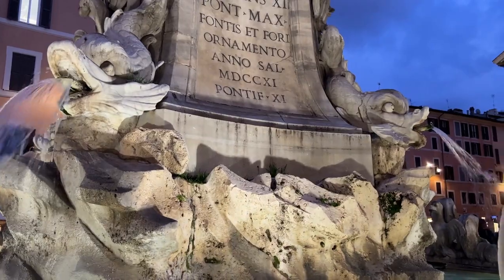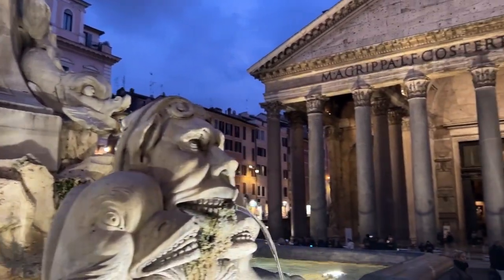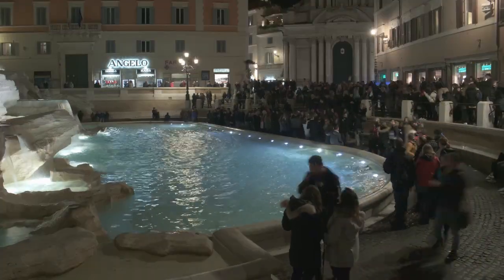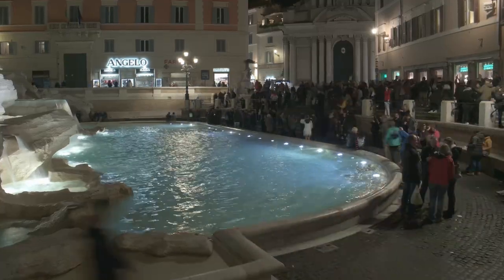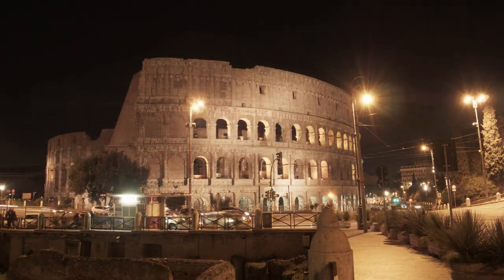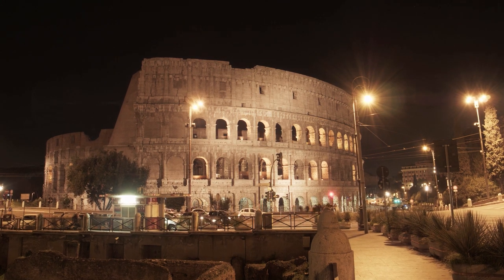After you finish up at the restaurant, you can walk around the city and see it all lit up. Even though you've seen it during the day, the city looks totally different at night, all lit up. You've got to experience it.